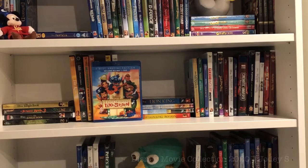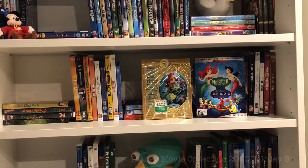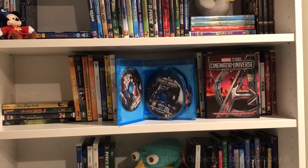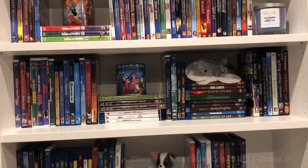Continuing on this shelf: Life Size, a Blu-ray combo pack of Lilo and Stitch and Lilo and Stitch 2: Stitch Has a Glitch, The Lion King, The Lion King 2: Simba's Pride, The Lion King 1½, and then the live-action remake of The Lion King, The Little Mermaid, a Blu-ray combo pack of The Little Mermaid 2: Return to the Sea and The Little Mermaid: Ariel's Beginning, The Lizzie McGuire Movie, The Lone Ranger, Make Mine Music, Maleficent and Maleficent: Mistress of Evil, Mars Needs Moms, the Marvel Studios Cinematic Universe 23-movie collection (everything from the first Iron Man through Spider-Man: Far From Home), Mary Poppins and Mary Poppins Returns, McFarland, Meet the Robinsons, and the last movie on this shelf is Melody Time.